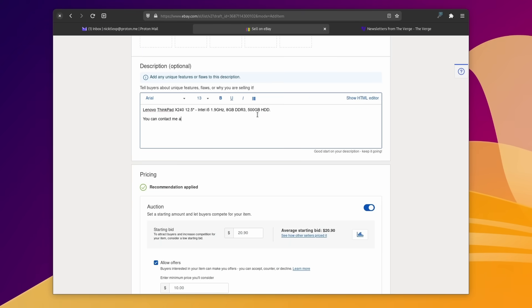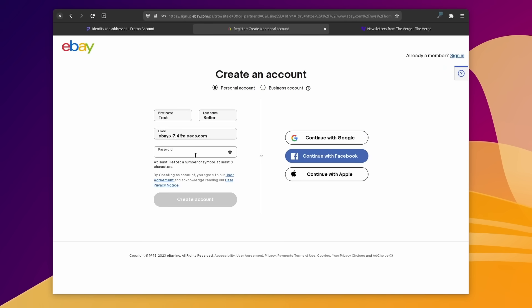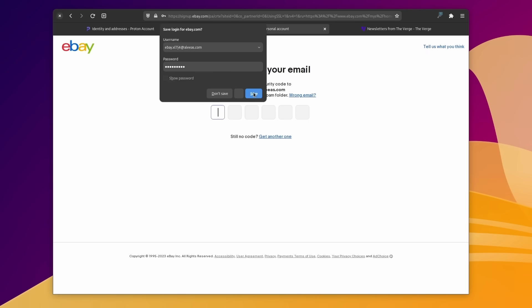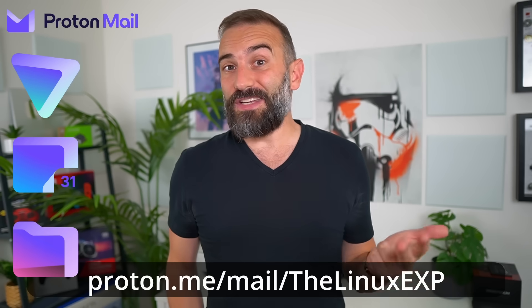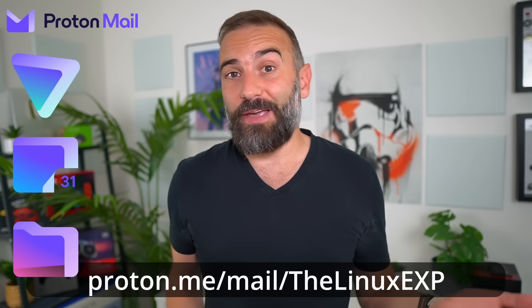Same thing if you're selling something online. Instead of giving your real email address, give them the alias. When your object is sold, remove that alias and no one will be able to bother you. You could also use aliases to sign up for an online account — if it ever suffers a data breach, you can disable that alias and your true email address won't be compromised. So head over to the link in the description to create your free ProtonMail account and you'll also get a free VPN, a free calendar, and a free secure cloud storage space. And you can always upgrade to Proton Unlimited if you want more features, more storage, or unlimited email aliases.